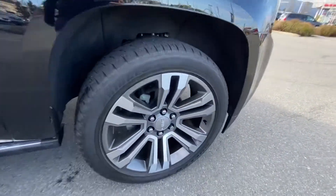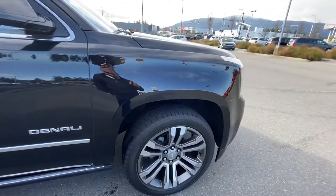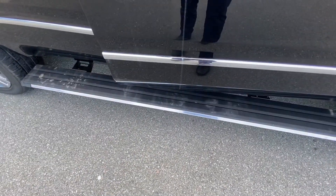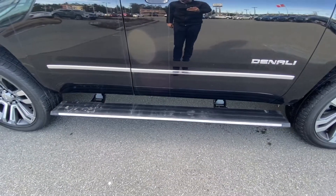It's got the premium 22-inch Denali wheels. Power running boards — you can see they're tucked away right now, but when you open the door they fold out nicely, and then they tuck back in when they're done.